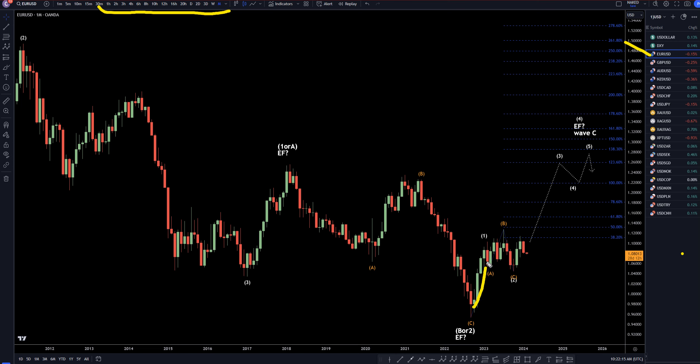On the Euro/dollar monthly, I'm still very bullish on this overall. I do understand we have been going down, but I still think this is going to end up being an uptrend. I still think it's going to make a five-wave pattern, which will most likely eventually go up and take out these previous highs.